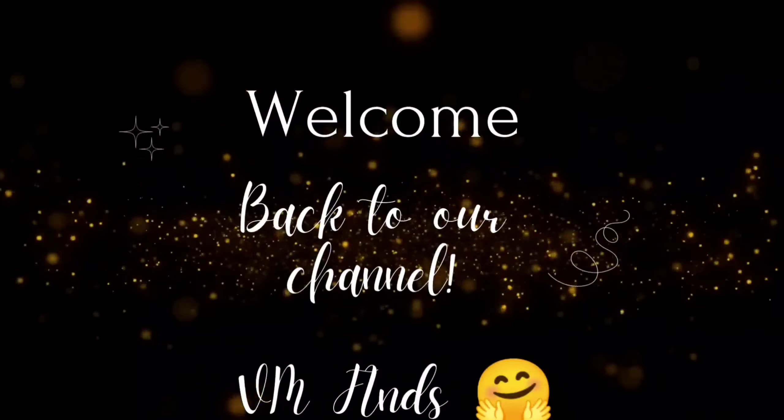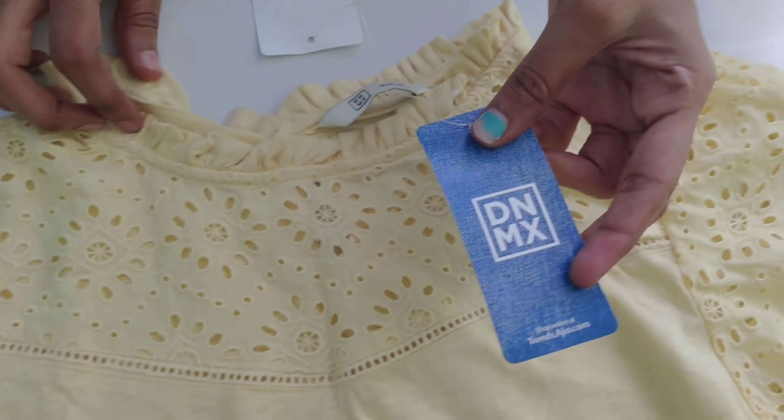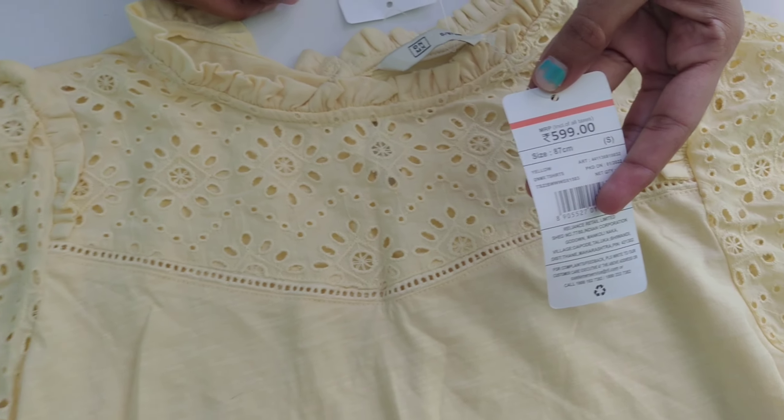Hello guys! Welcome back to our channel VMFinds. In this video, we will show T-Shirts and Tops. First, we will look at DNMX.